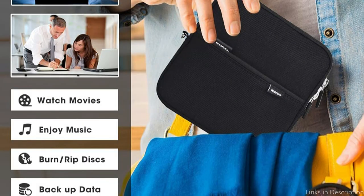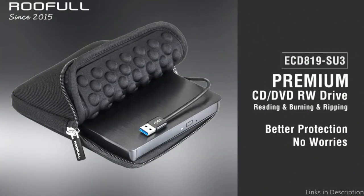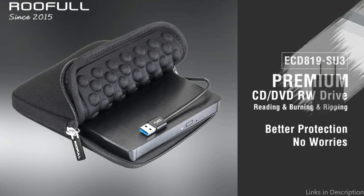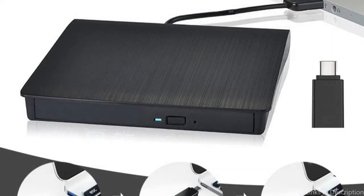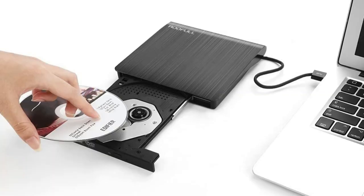The Rufal External DVD Drive's cost, accessibility, and reliability have won praise from customers, though some have suggested it might be a little slower than other external drives available. In conclusion, anyone searching for a cost-effective, trustworthy, and operating system-compatible external DVD drive will find the Rufal External DVD Drive to be a wonderful option.